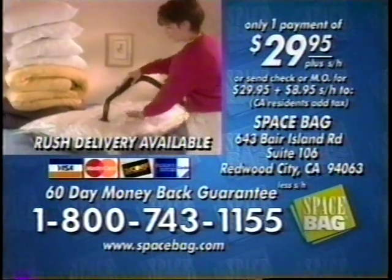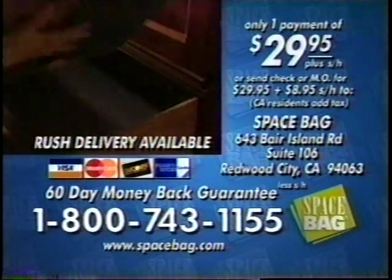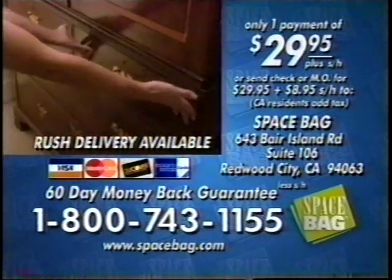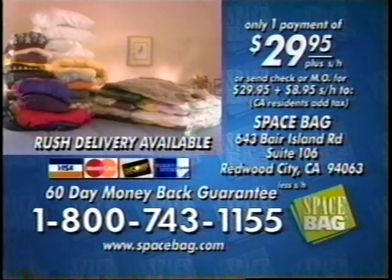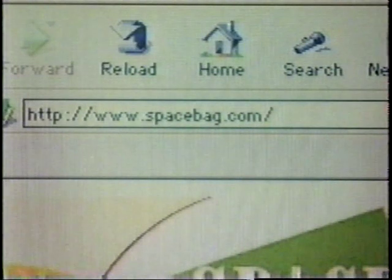This offer is not available in any store, so call 1-800-743-1155 and start saving space in your home today. Be sure to ask your operator how you can save even more off additional Space Bags. Order now: 1-800-743-1155, or conveniently order online at www.spacebag.com. Get organized — get Space Bag!